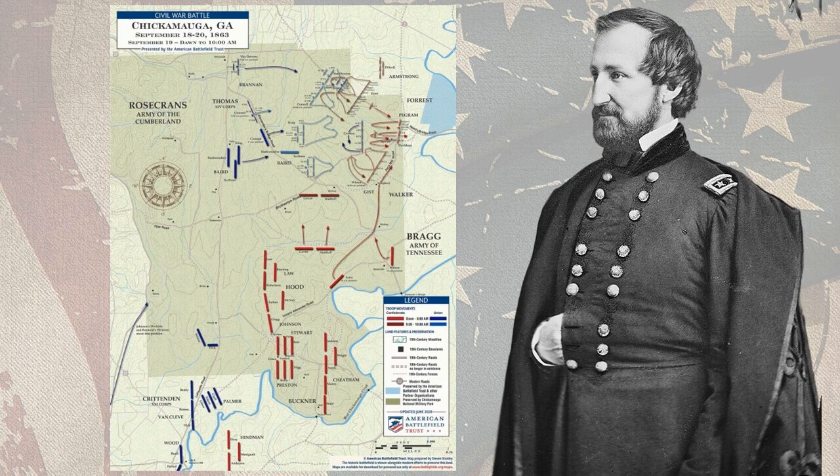On September 18th, Rosecrans' Army attacked the Confederate Army along the Chickamauga Creek. The Confederates launched a series of counterattacks and the battle raged back and forth throughout the day. By nightfall, the Union Army had been driven back, but it had not been routed. On September 19th, the battle resumed.